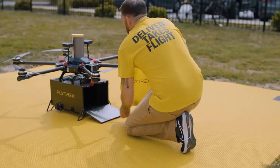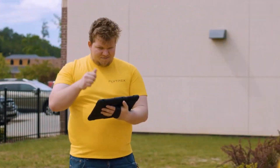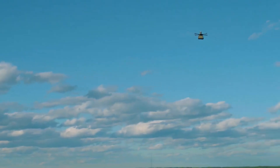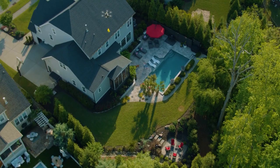CEO Yariv Bash envisions a future where drones like the Flytrex Sky play a significant role in enabling private entrepreneurs and individuals to access the skies. Although the drone lacks obstacle detection at present, this will be added through future firmware updates.